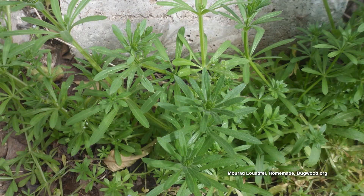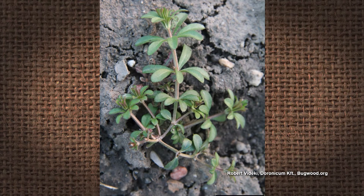All right, Mr. JV, here we go. Catchweeed bedstraw is what that is. I've seen it a thousand times. It is a herbaceous annual weed that prefers shady, moist conditions, but can grow in full sun if there's moisture.